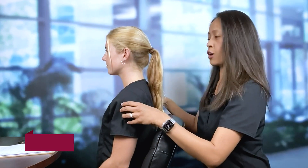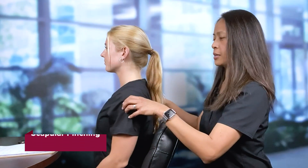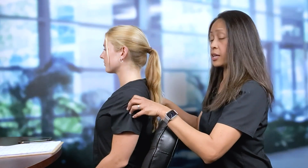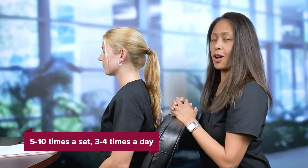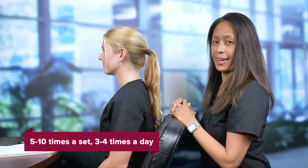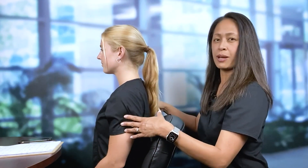Another exercise you can do is called scapular pinching — squeeze your shoulder blades together: one, two, three. It's good to do these five or ten times, three or four times a day. It's also good to get up every 30 minutes to prevent neck and back pain. Remember, try to maintain good posture at all times when sitting and especially when you're working or using your phone or computer.